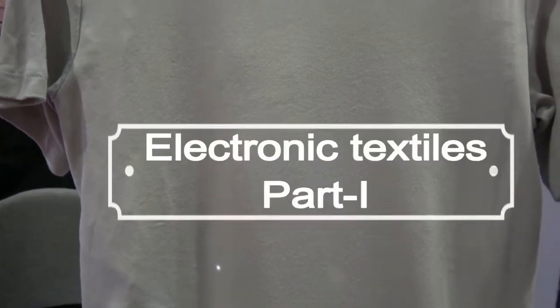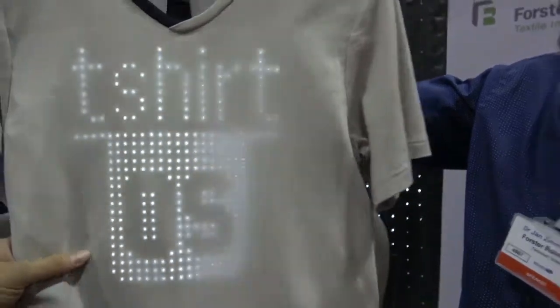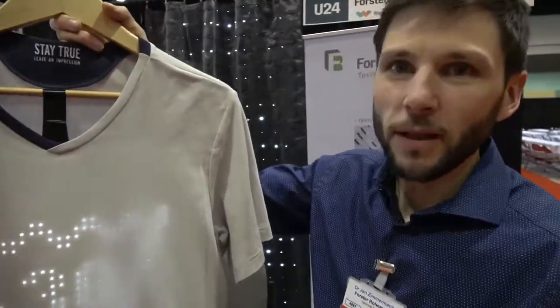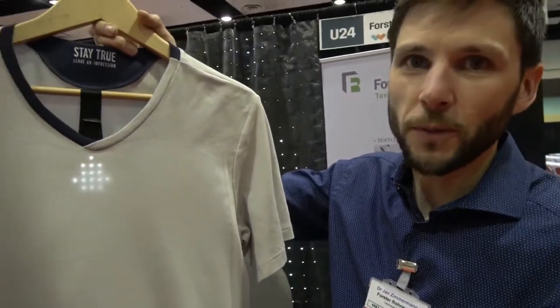We have ID TechX here with Forster Rohner, I love San Francisco, and this is awesome. Hello, who are you? I'm Jan Zimmermann, I'm head of the division of technical textiles at Forster Rohner.